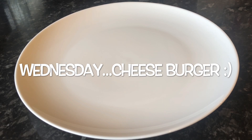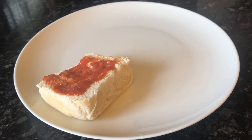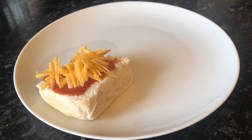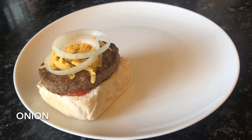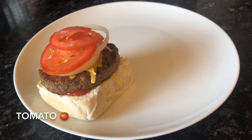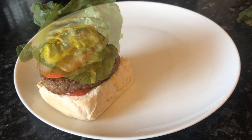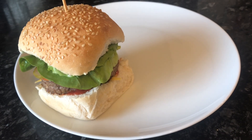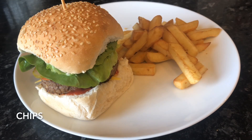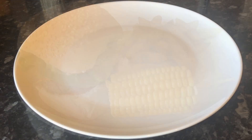Moving on to Wednesday, I made a cheeseburger. So that's the bun there, with some ketchup, some cheese, that's the burger, another wee bit of cheese, some onion, some tomato, some sliced pickle, some mustard, and some lettuce and the top of the bun. This was lovely actually — these are lovely quarter pounder burgers — with some chips and some buttered sweet corn. That's something else we love; it's delicious.